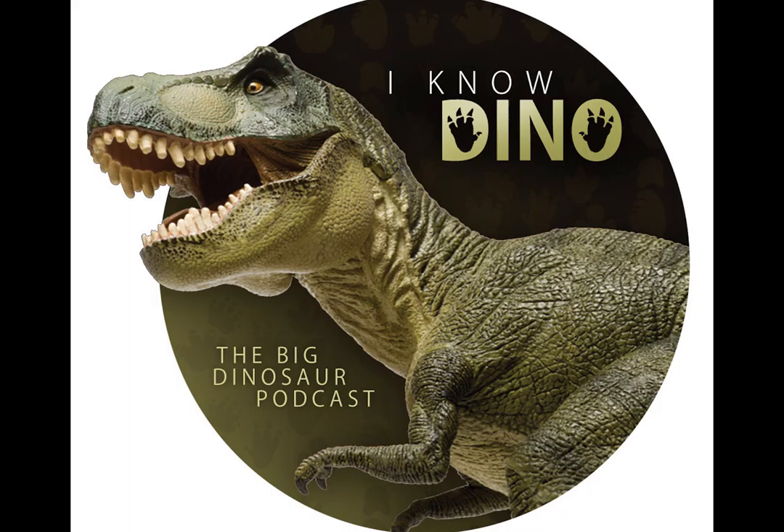Our fun fact of the day, still on the egg theme, came up when researching Oviraptors in China: within an area of about 40 square kilometers, more than 200 Oviraptorosaurian nests with eggs have been discovered in the Ganzhou region of China. That's a lot of eggs.